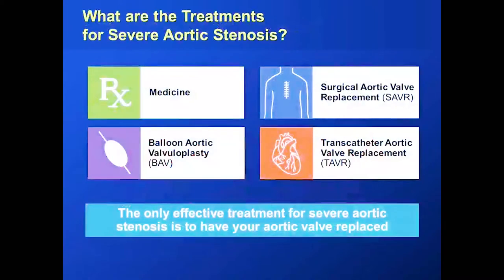Thankfully, unlike some really bad cancers, we have great treatments for aortic stenosis. About 10 years ago, anybody with severe aortic stenosis and symptoms would have to undergo open heart surgery to replace the aortic valve. A surgeon would go through the center of the chest, open the heart, cut out the old valve, and sew in a new one.